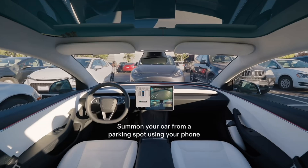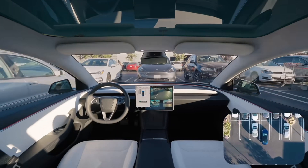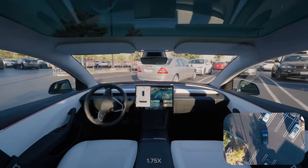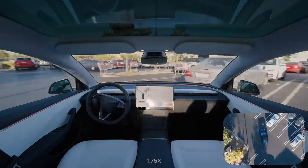We are talking about Actual Smart Summon. Tesla released this about a month and a half ago. I've been using it every day and I love it — it's been amazing and has worked flawlessly. I hear stories about it hitting curbs or crashing into things, but the only time it didn't work for me was once when it was raining and the cameras were obscured.